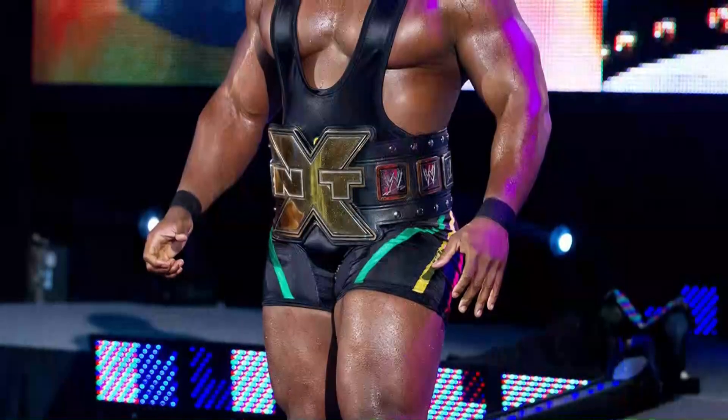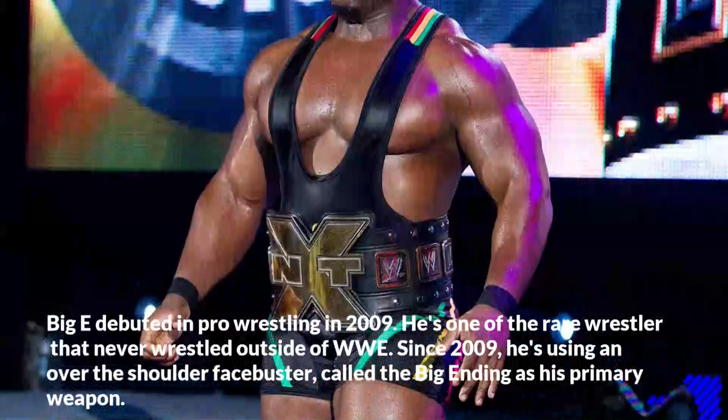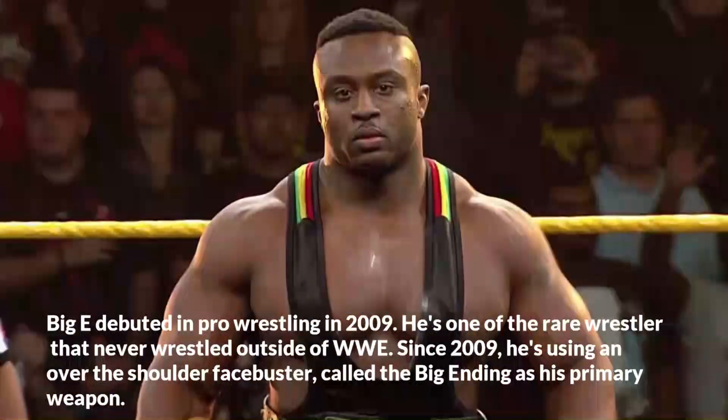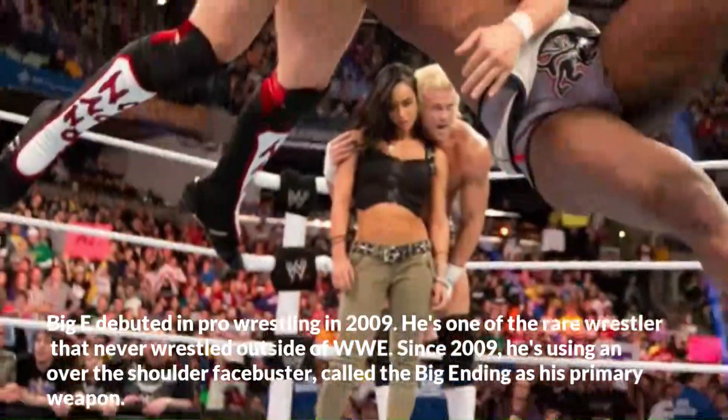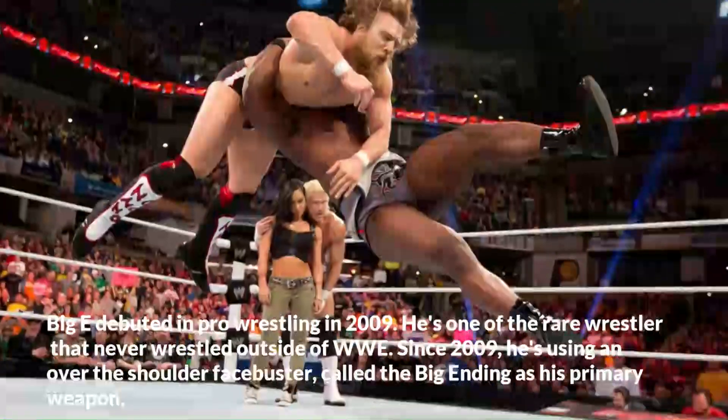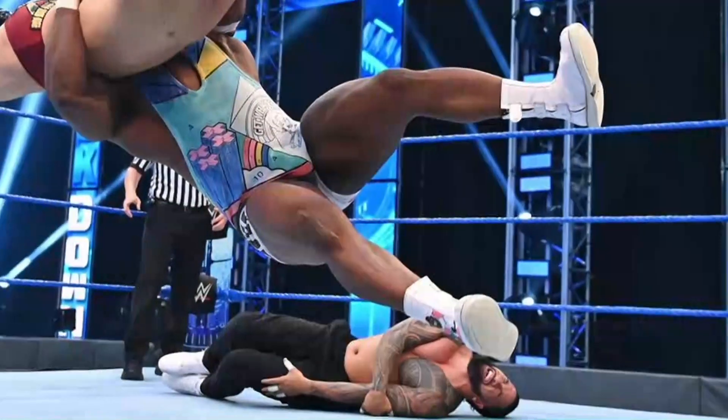Big E debuted in pro wrestling in 2009. He's one of the rare wrestlers who never wrestled outside of WWE. Since 2009, he's been using an over-the-shoulder facebuster called the Big Ending as his primary weapon.